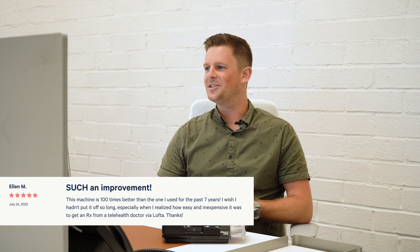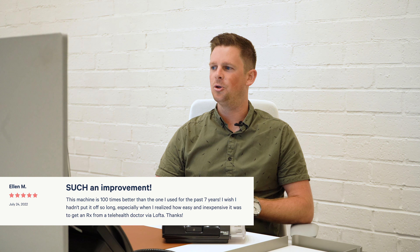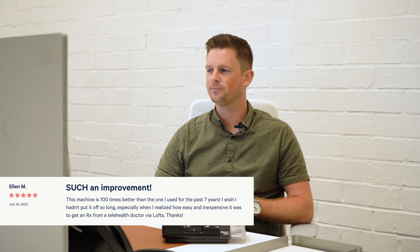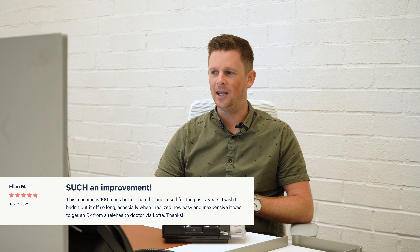Ellen let us know that 'this machine is 100 times better than the one I used for the past seven years. I wish I hadn't put it off so long, especially when I realized how easy and inexpensive it was to get a prescription from a telehealth doctor via Lofta.' Again, we're going to plug that YOUTUBE30 code to get your home sleep test 30% off.